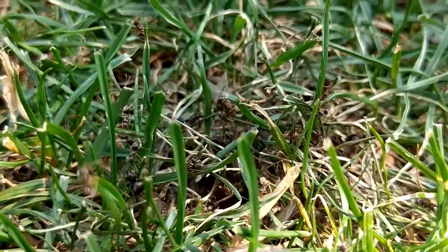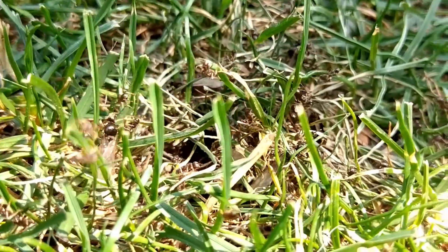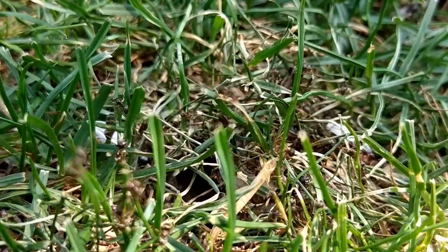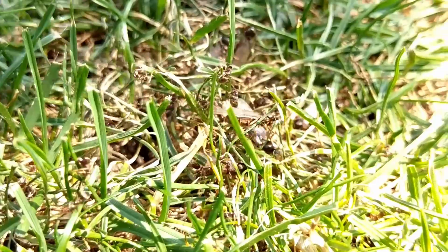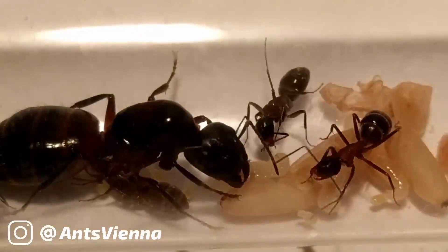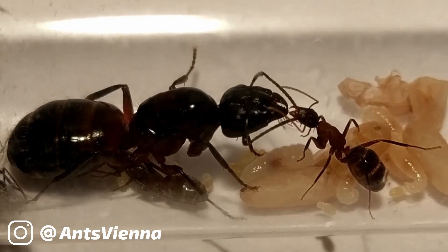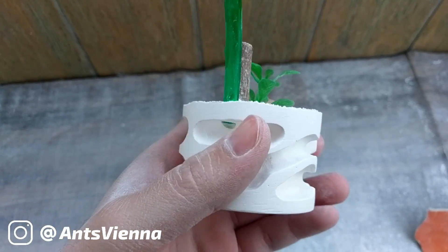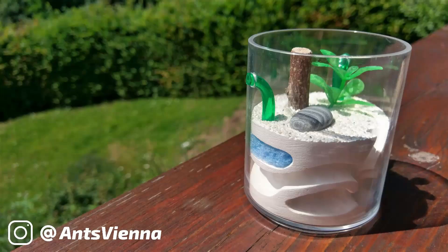Now, while we watch a Lasius niger nuptial flight in the background, let me go through the results of our voting. Last time, I gave you the chance to vote what content you want to see next on the channel. The options were: first, an introduction to the Camponotus ligniperdus ant species and a colony showcase; and second, a build tutorial about how to build a starter plaster formicarium like this one.